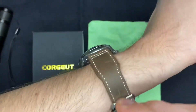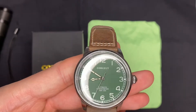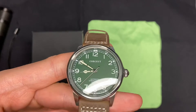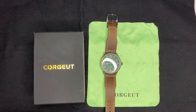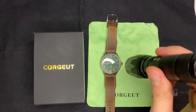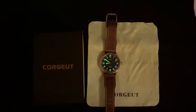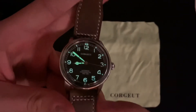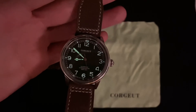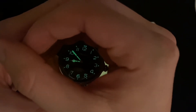Dá pra ver que não tem nada aplicado no mostrador, só os ponteiros mesmo. Os números e o resto é tudo pintado com o lume, que é iluminado. Vou mostrar rapidinho como fica: os ponteiros ficam mais fortes na luminosidade do que os números, e vai diminuindo muito rápido.